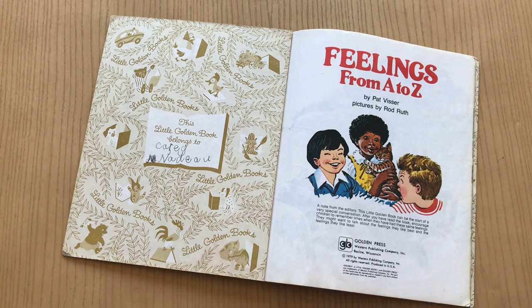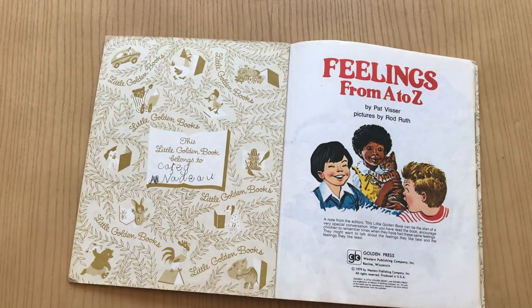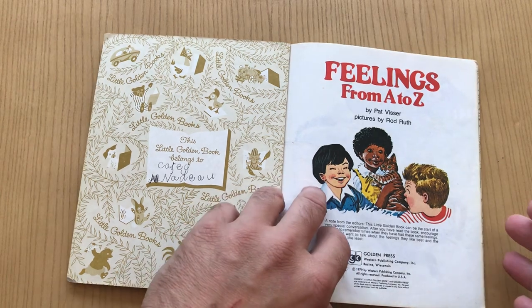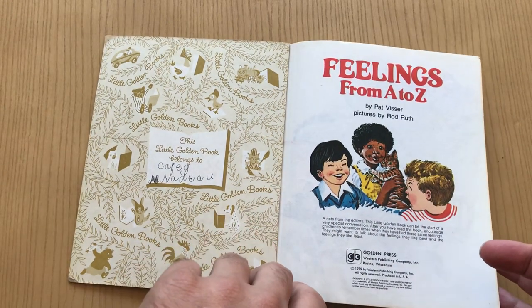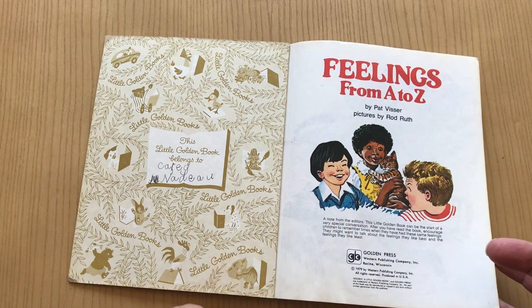I don't know anything about Pat, the author, but the illustrator, Rod Ruth, is a fairly renowned illustrator. Rod did a lot of comic books, actually, and his most well-known comic series is The Toodles, I believe it's called. Anyway, it looks like he's doing some book work here.